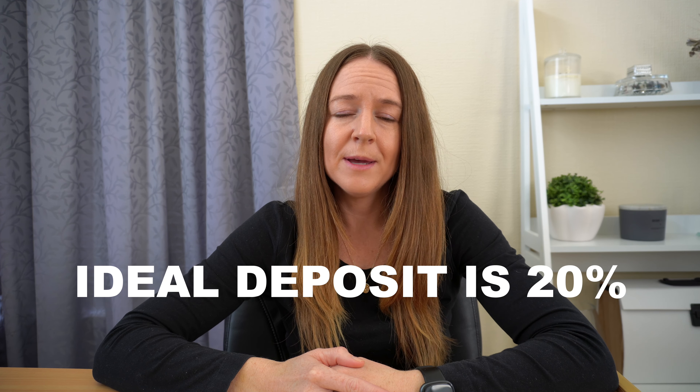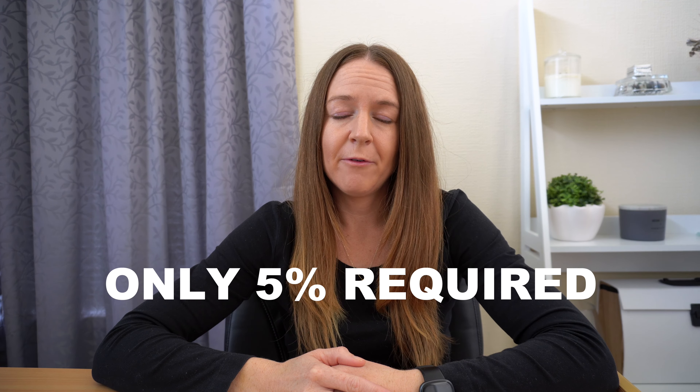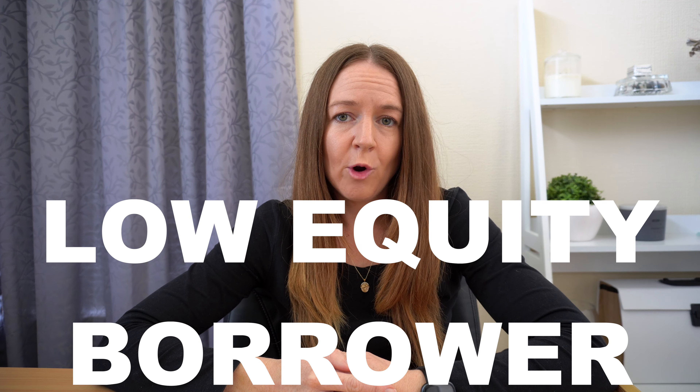The ideal deposit for buying your own home is 20%. However, in most cases, the minimum deposit requirement is 10%, and in some cases only 5% may be required. If you have less than 20%, the banks refer to you as a low equity borrower. This means that you'll be required to meet different criteria as opposed to someone who may have 20% for their deposit.